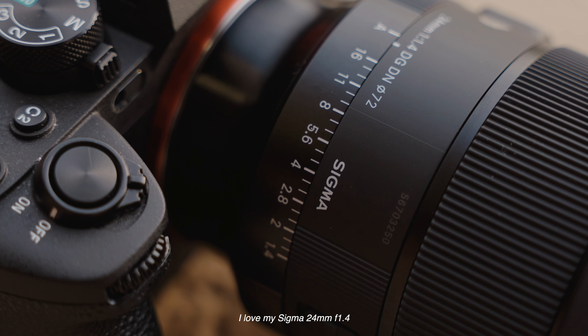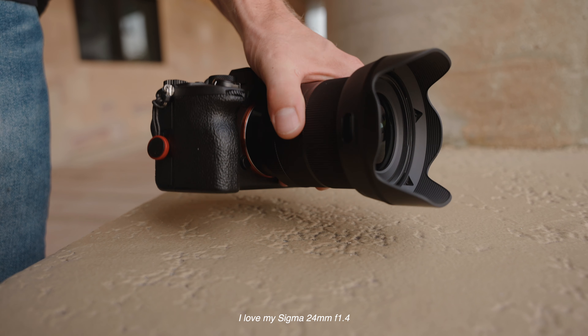I still use and will continue to use wider focal lengths than 28mm, but now with a purpose or intention, as they will always have their place — which is something I want to expand on a little bit later in the video.